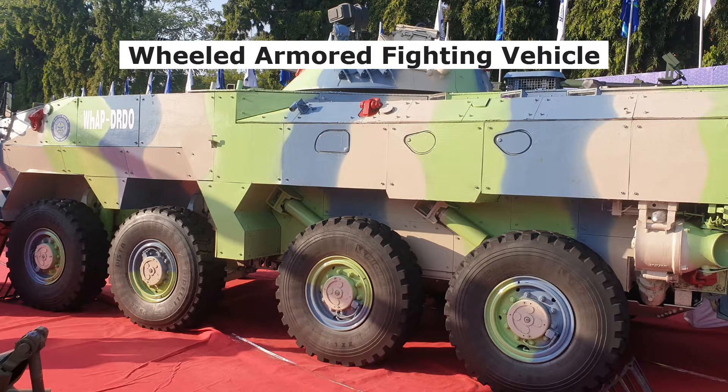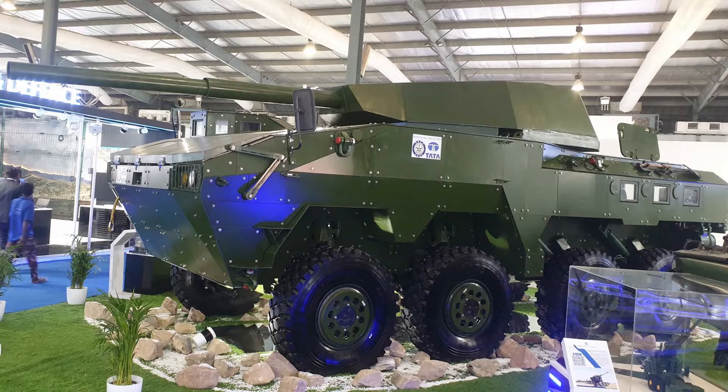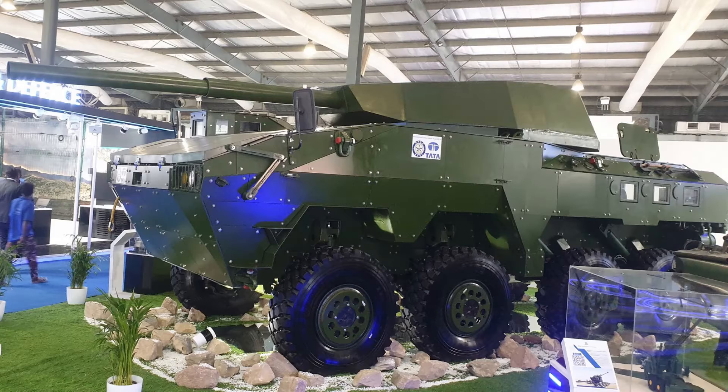The third weapon system is the wheeled armored fighting vehicle, showcased by four different companies: Tata, Mahindra, Larson and Tubro, and Kalyani. Tata showcased three different variants of the Kestrel. The first one is a wheeled light tank with a 105mm gun. If you look closely, the light tank is based on Tata IPMV instead of Tata Kestrel. The turret design is totally clean, with no ATGM, no sight, no secondary weapon, and even no active protection system.